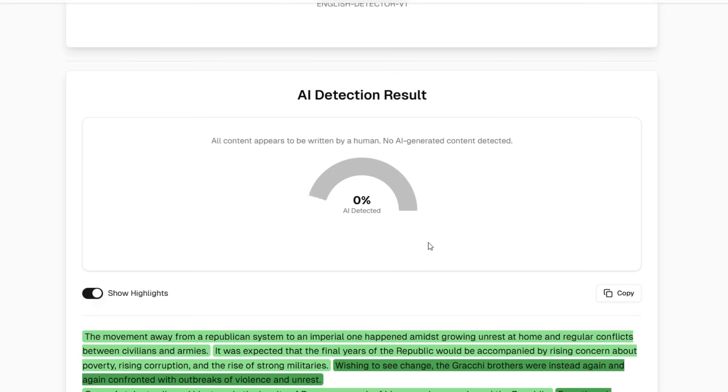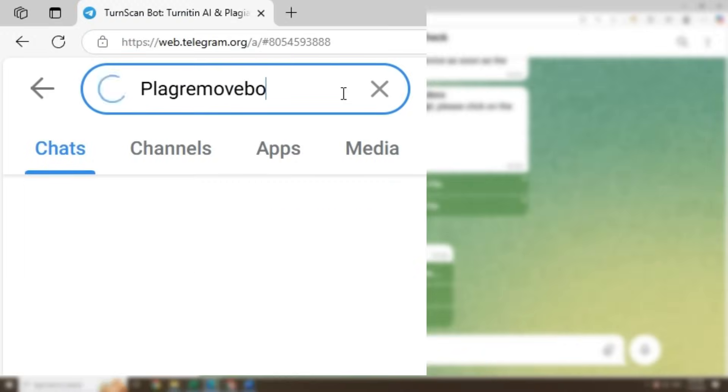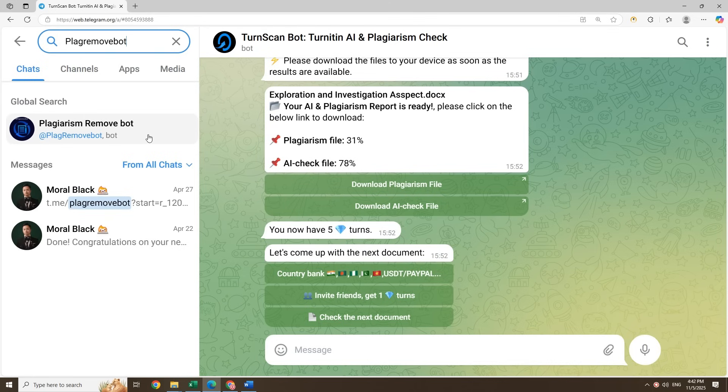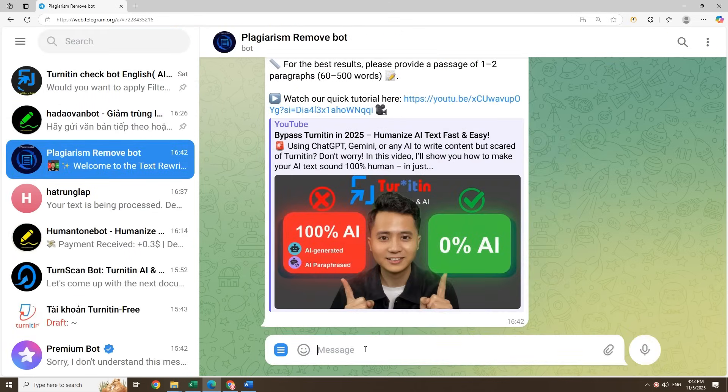After that, your text is undetectable. Worried about similarity? Search for Plague Remove Bot, drop in your text, and watch it clean things up for you while keeping the meaning intact. That's it — no stress, no risk, just smarter working.